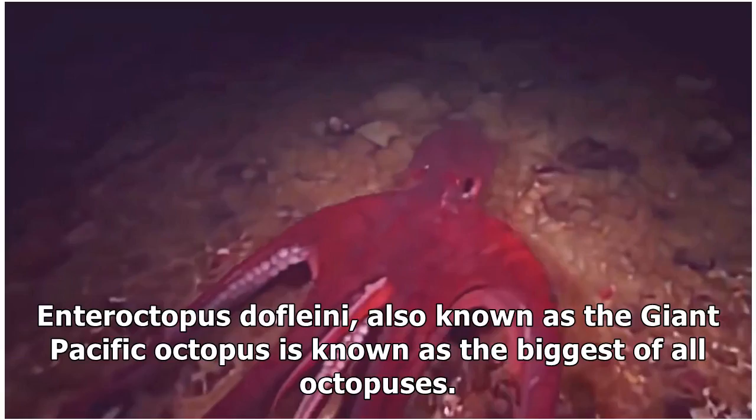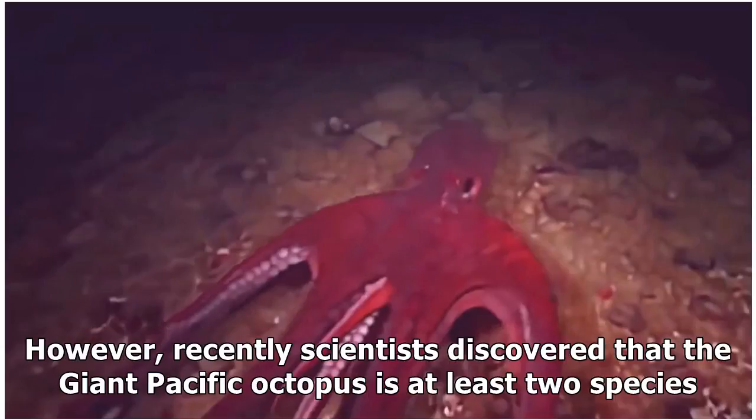Enter Octopus dofleini, also known as the Giant Pacific Octopus, known as the biggest of all octopuses. However, recently scientists discovered that the Giant Pacific Octopus is at least two species.